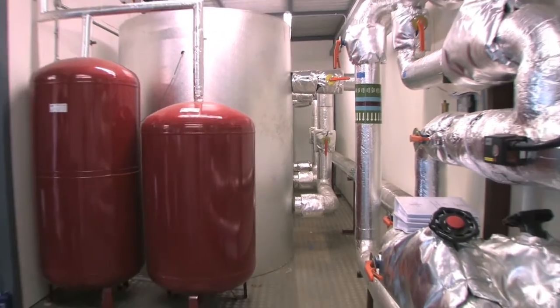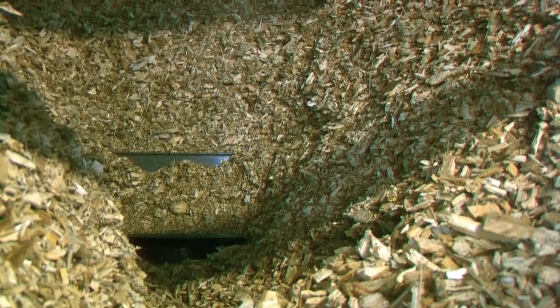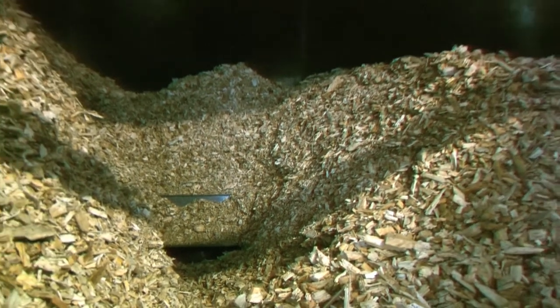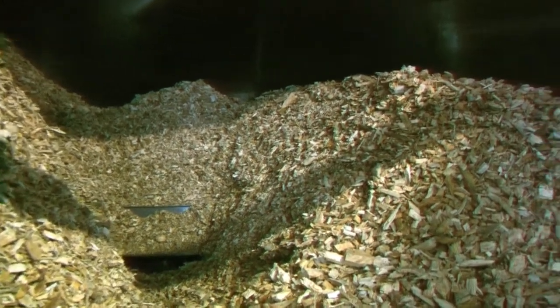Where do you get your fuel from? Locally — the fuel supply is two or three miles down the road, and they deliver as and when needed. There's a system to advise them when the supply is low, so the tractor arrives here and the whole delivery takes less than two or three minutes to fill the hopper. So that's very efficient and locally helpful for them as well.